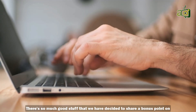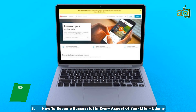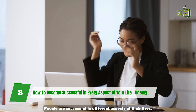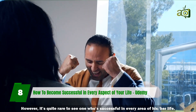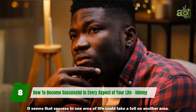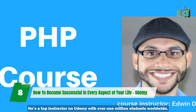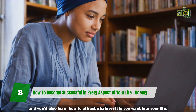There's so much good stuff that we have decided to share a bonus point on useful online courses you can complete in one day. 8. How to Become Successful in Every Aspect of Your Life from Udemy. Who doesn't want to be successful? People are successful in different aspects of their lives, however it's quite rare to see one who is successful in every area. Even Elon Musk has been divorced more than once. Edwin Diaz will be teaching you how you can make a success out of every area of your life. He's a top instructor on Udemy with over 1 million students worldwide. You'll learn the secrets of becoming successful and how to attract whatever it is you want into your life.